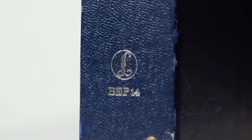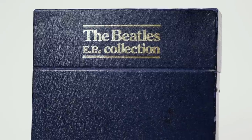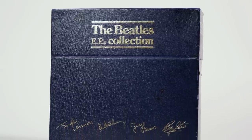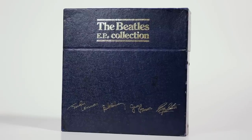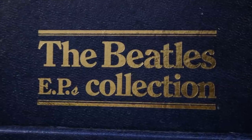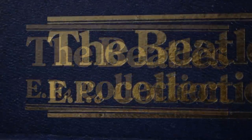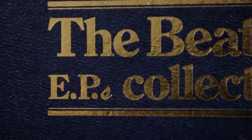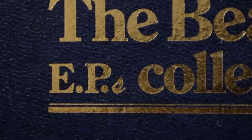BEP 14 was released on 7 December 1981. The box containing 14 7-inch 45 RPM EPs followed the style of the BC-13 LP box set with its gold lettering and front flip-over opening. The set is nearly always referred to as the EP collection, but looking closely at the lettering on the box, this odd little mark appears to be an S, so technically it should be the EPs collection.